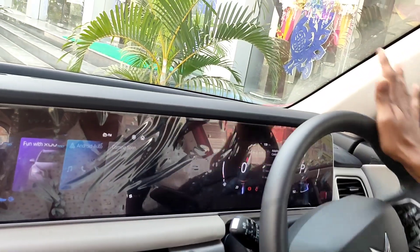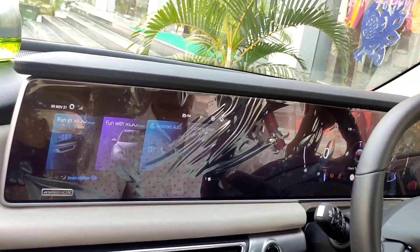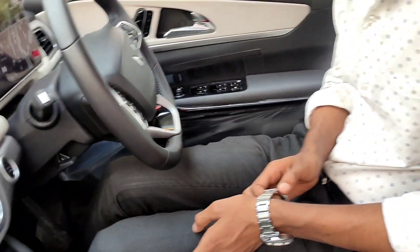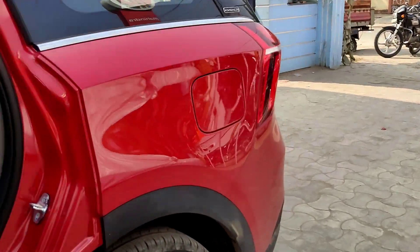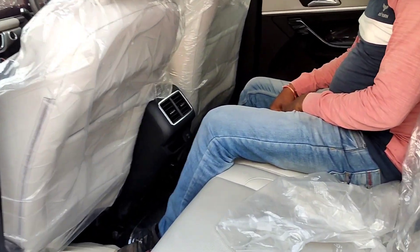The display is on. This is a 7-seater. There is a lot of space in the rear — you can sit down comfortably. The leg room is sufficient.